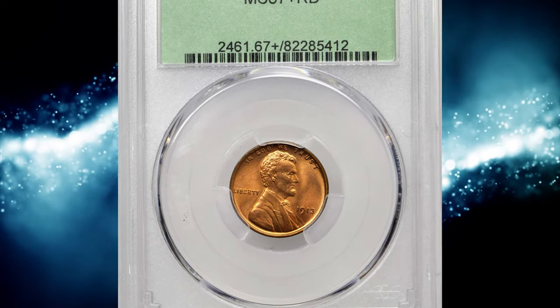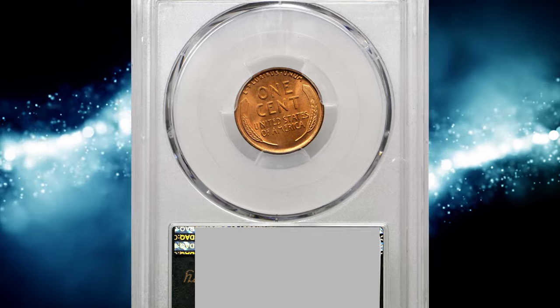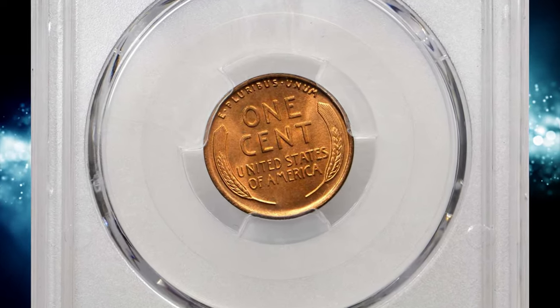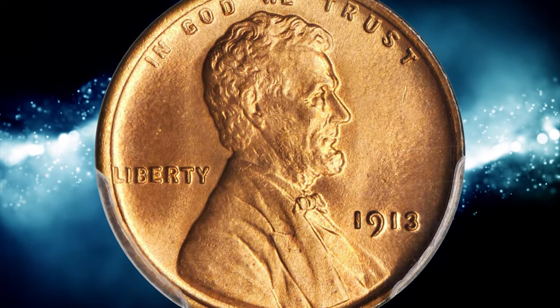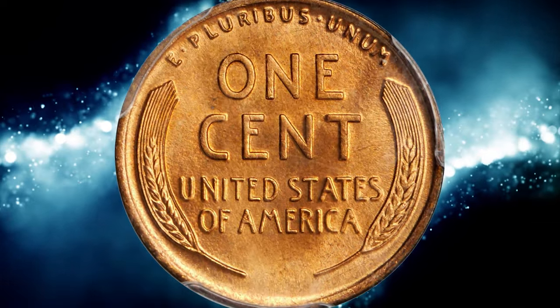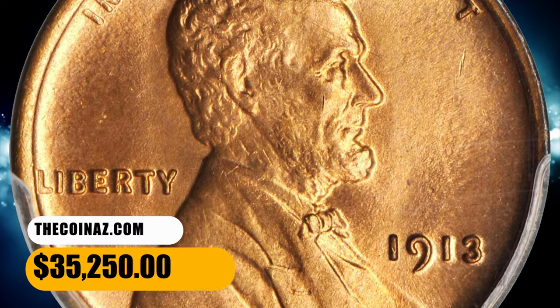Number 1. This is a 1913 Lincoln Cent in MS67 Plus Red condition. Exceptional eye appeal, color, and quality for the date specialist who demands the finest Lincoln Cent available. Struck with depth and precision on all the devices and lettering, and free of carbon spots or bag marks of any significance. Bright mint red spans the obverse and reverse, and the eye appeal is strong in every possible category.